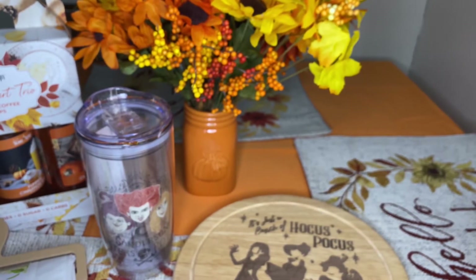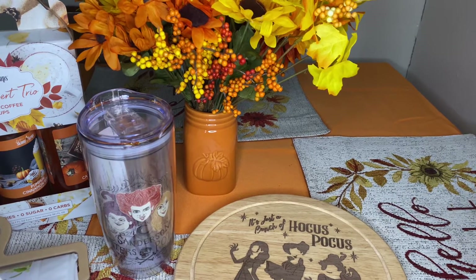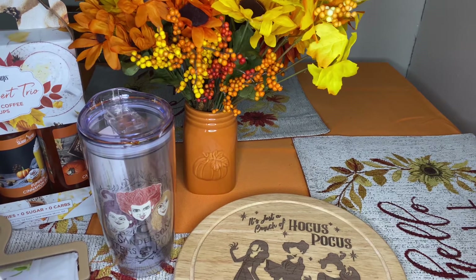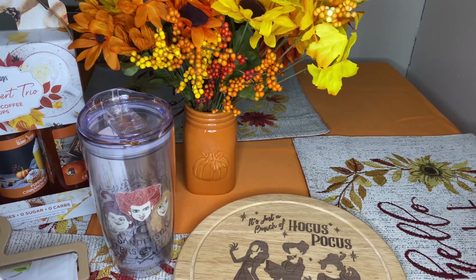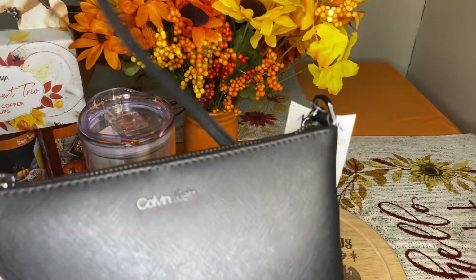The last couple of items: I picked up a cute little Halloween pajama set for my grandson, but I showed it to his parents and they left it in the room, so I can't go get it since they're sleeping now.